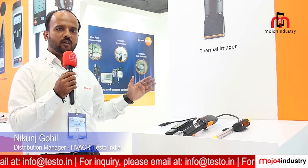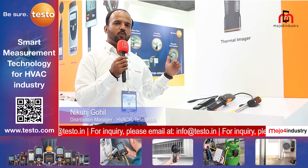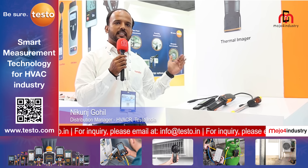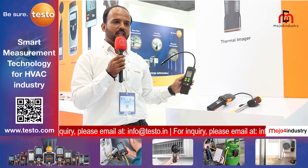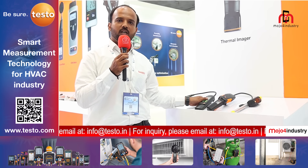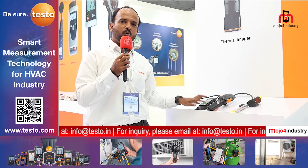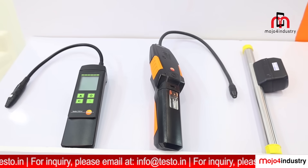After monitoring the refrigeration cycle, if you find any pressure drop and need to check for leaks, we have an efficient tool for leak testing. The leak detectors we offer are compatible with CFC, HFC, and even ammonia, so you can use both tools for refrigerant gas leak detection.